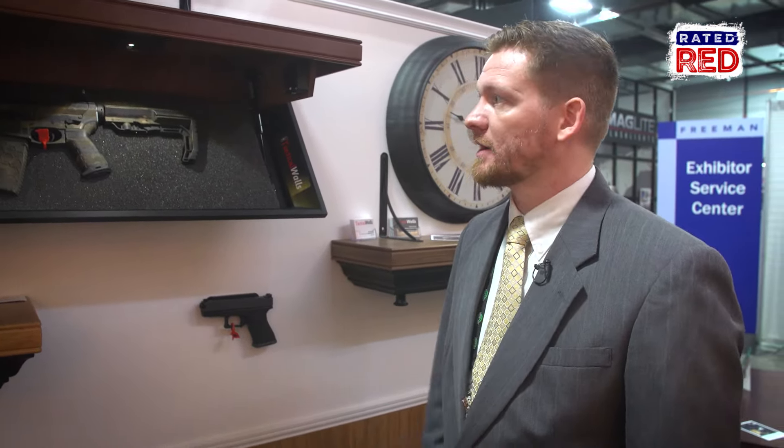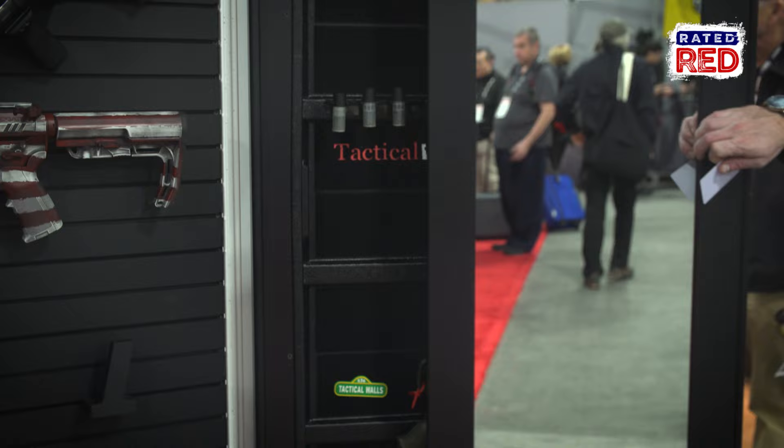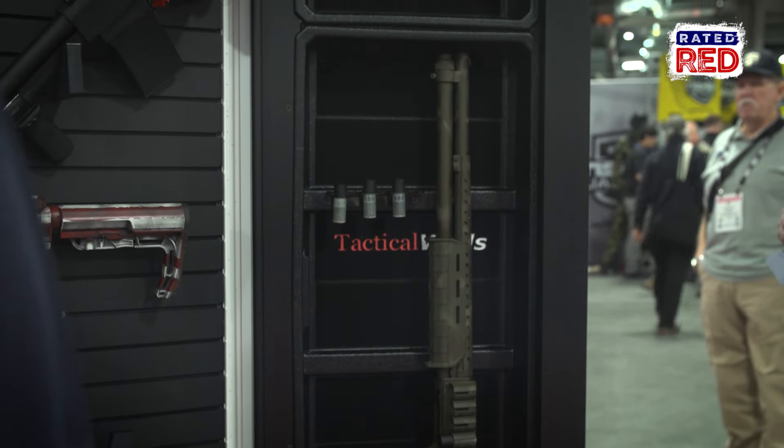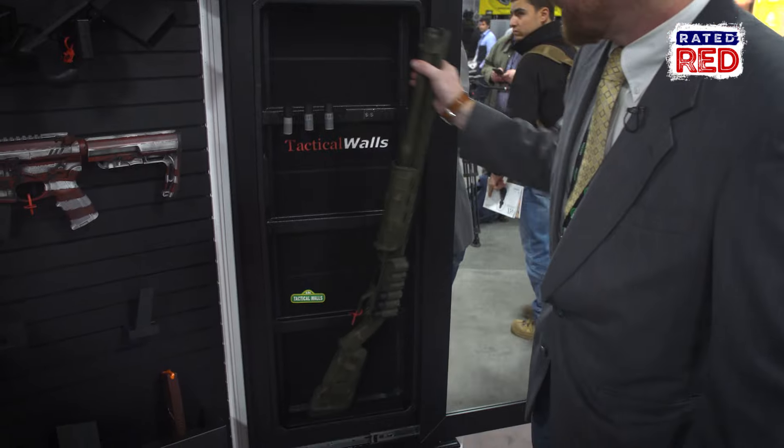We're standing in front of the 1450 concealment mirror. It's RFID locking, so I'll take my RFID key card to unlock this 1450 wall mirror, open it up — and inside we've got a custom coatings shotgun.